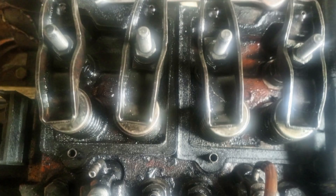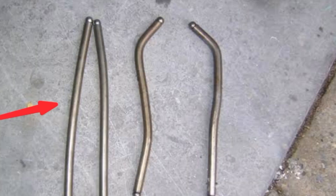I just opened one of my client's engine and this is what I see — this is a bent pushrod. I'll tell you six causes of bent pushrods and how you can prevent it.